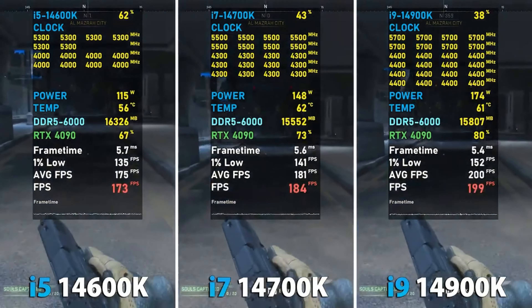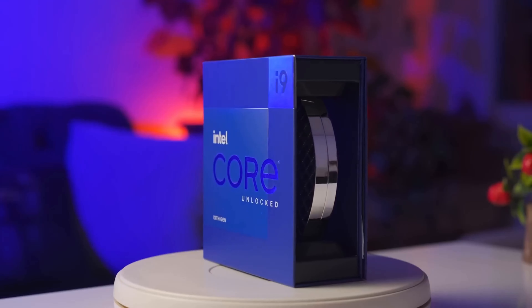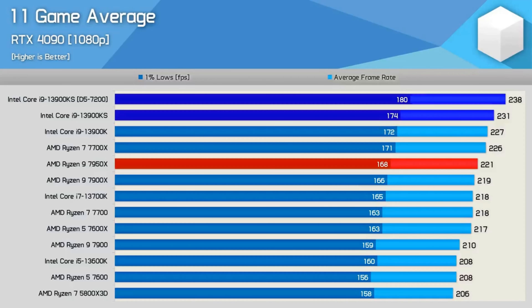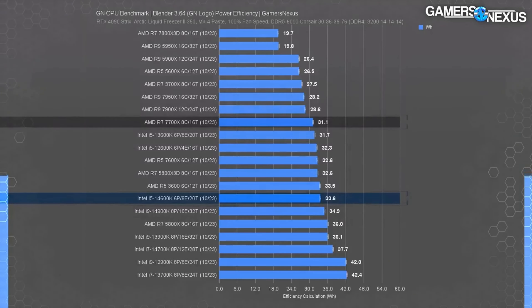No tale of triumph is without its trials. The raw power of the i9 comes with a cost: high power consumption that could be the Achilles heel for the efficiency-conscious. The i7 strikes a more balanced narrative, while the i5's valor in gaming is perhaps overshadowed by its brethren's might, but shines brightly on its own merit.